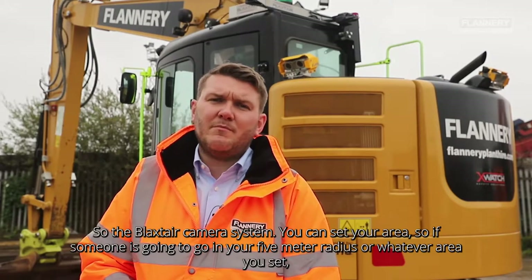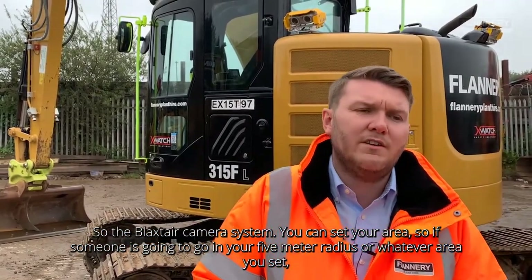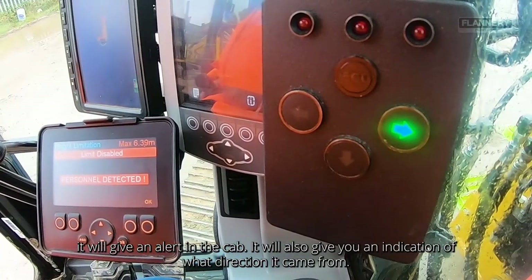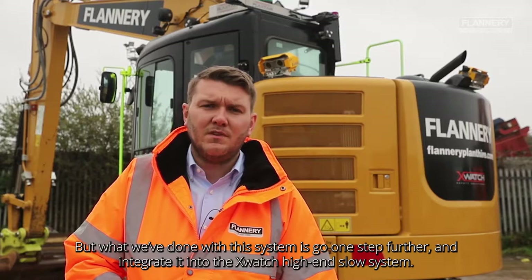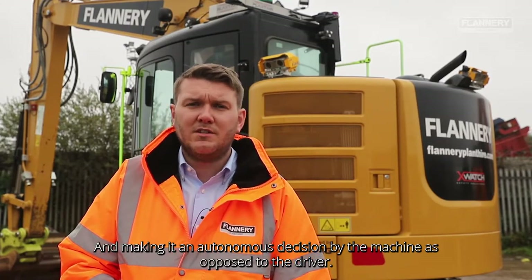With the Blackstair camera system you can set your area, so if someone is going to go into your five-metre radius — whatever you set — it'll give you an alert in the cab and an indication of what direction it came from. But what we've done with this system is go one step further and integrate it into the x-watch height and slew system, making it an autonomous decision by the machine as opposed to the driver.